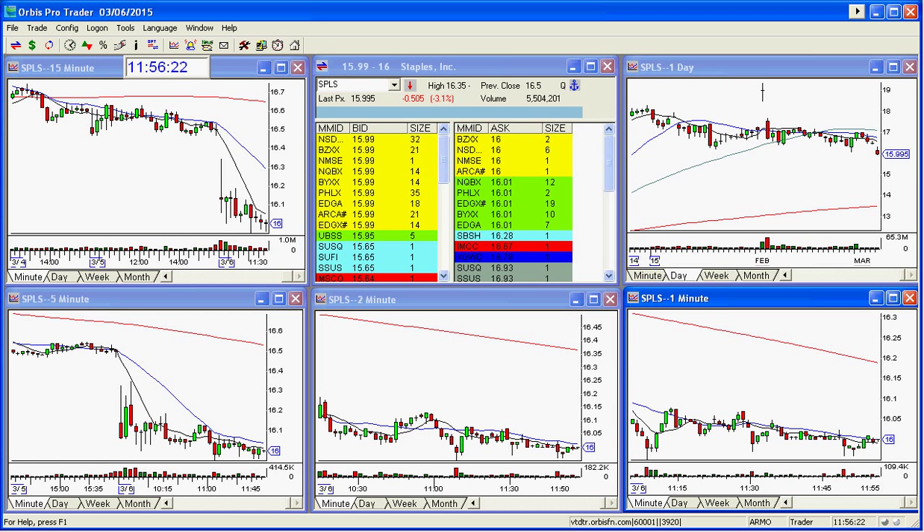Good afternoon everyone and welcome. This is Melissa with Stocks with Shell and I'm here today to go over the staples play of the day.